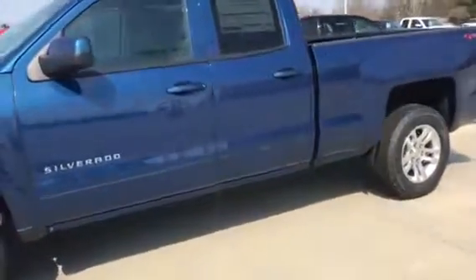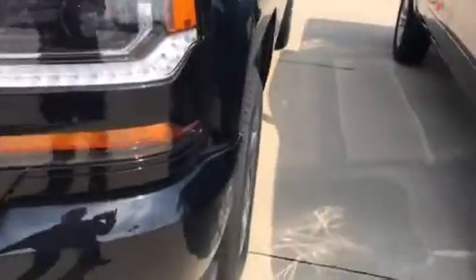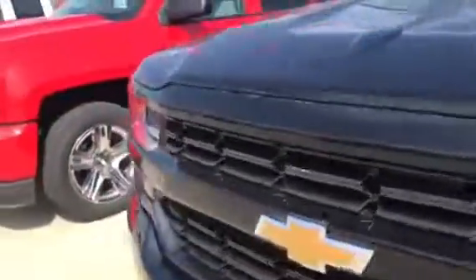We do have it ranging from double cab four-wheel drives with your six and a half foot bed, to your crew cabs with the five and a half foot beds. This is your custom 20-inch chrome wheels, right between the work truck and the LT. It's going to be a crew cab LT, red hot, and another double cab, giving you the options here.